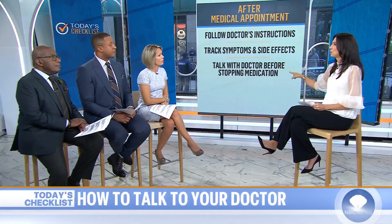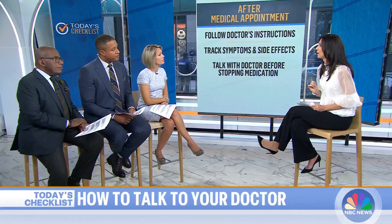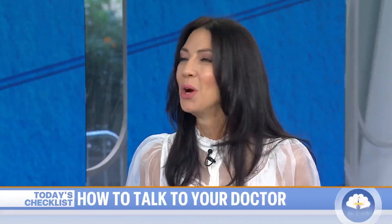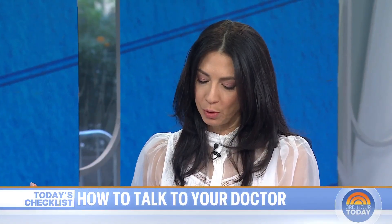Track your symptoms and your side effects from your medication. Before, let's say your doctor starts you on a new medication and you're having side effects — do not stop abruptly without asking if it's safe to do so. Not all medications can be stopped without a taper. You can speak to your doctor or speak to the pharmacist. Super important.